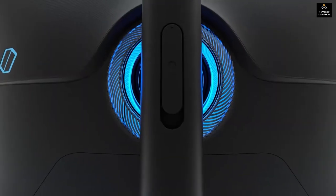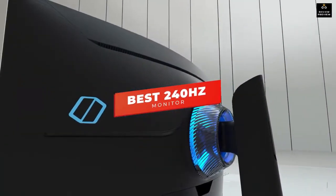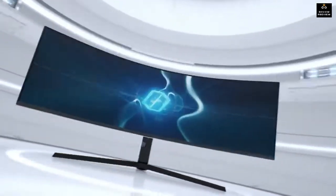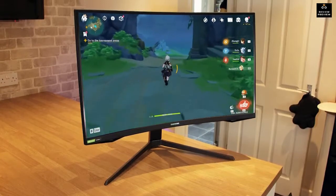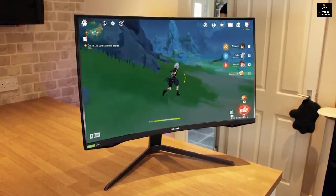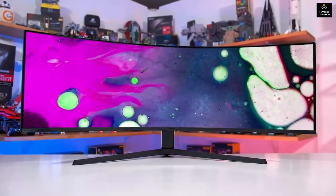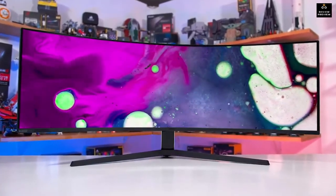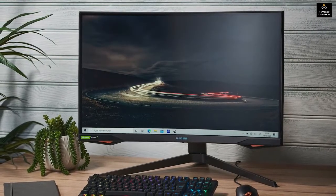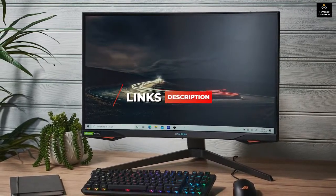In this video we're breaking down the five best 240 hertz monitors in 2022. This list is based on picture quality, gaming performance, price, and more, with options for every type of consumer — whether you're looking for a budget-friendly model or a high-end curved monitor with ample screen space. For the most up-to-date pricing on the products mentioned, check the links in the description.